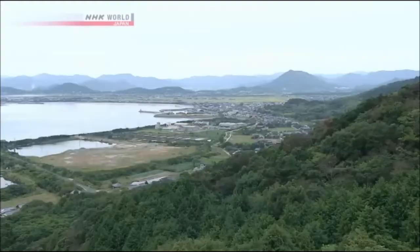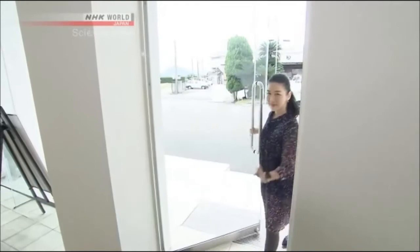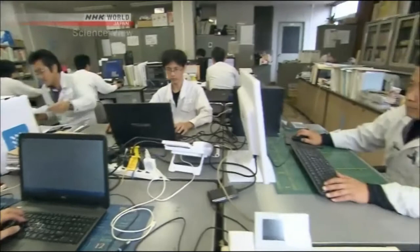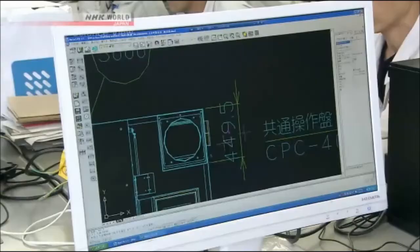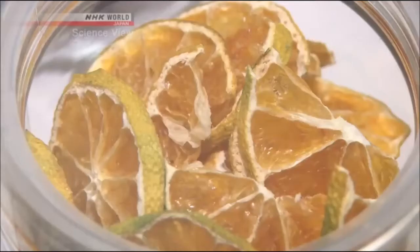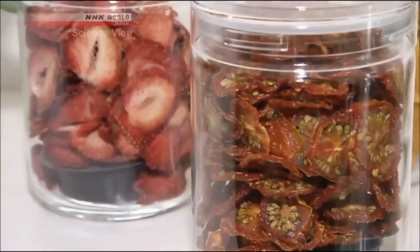Today I'll introduce you to Takumi, who makes innovative food dryers that keep discoloration and deformation to a minimum. I visited Yamaguchi City, Yamaguchi Prefecture in western Japan. Today's Takumi is Koichiro Kihara, the managing director of a food dehydrator manufacturing company, in charge of projects and designs. Were those made using the special dehydrator? That's right.